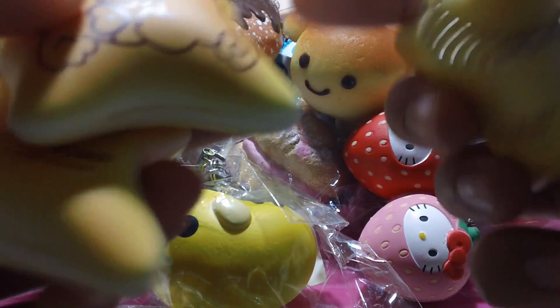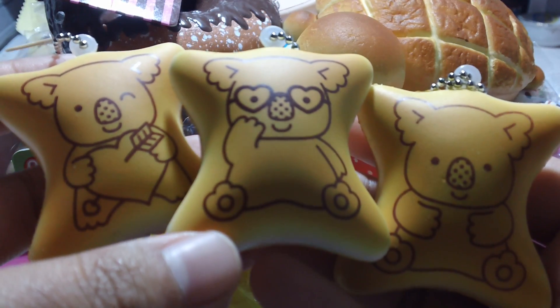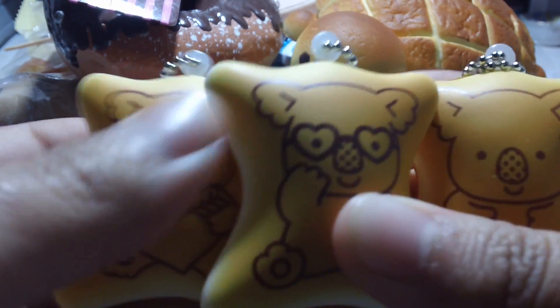And I have these Koala March Cream-Filled Biscuit Squishies in three different designs, and these are very, very, very soft.